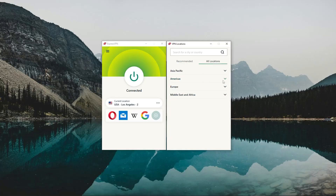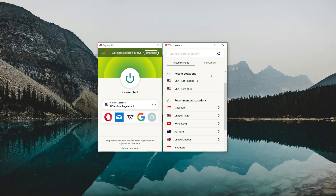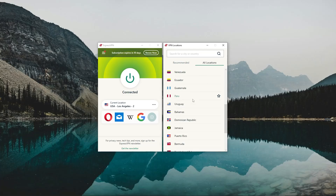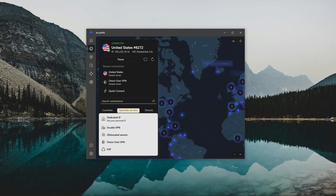ExpressVPN has over 3,000 servers in 105 countries, giving you access to a lot of global content. Overall, Express is the best choice if you're looking for an easy-to-use, plug-and-play VPN because it stays away from the more advanced settings that might not interest most beginner and intermediate users — you just open the app, connect to a server, and that's it. It may not have a lot of bonus features like specialty servers and mesh networking.